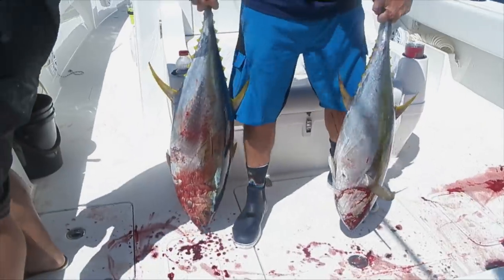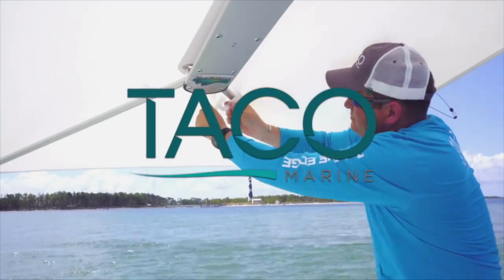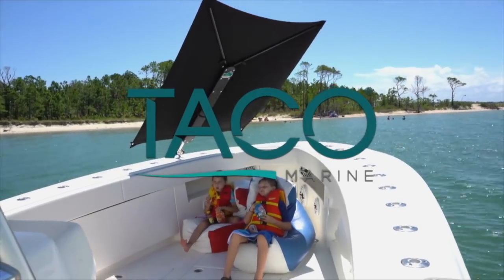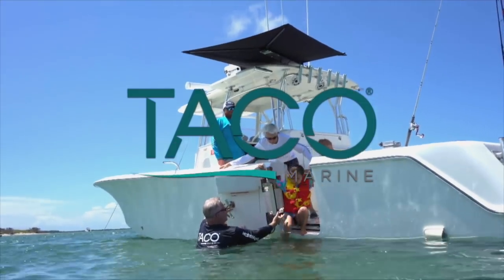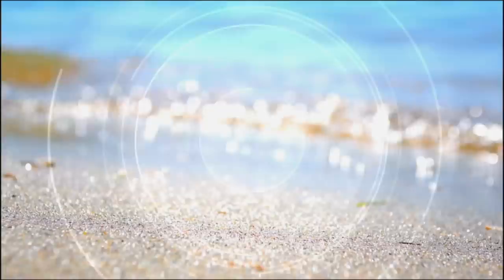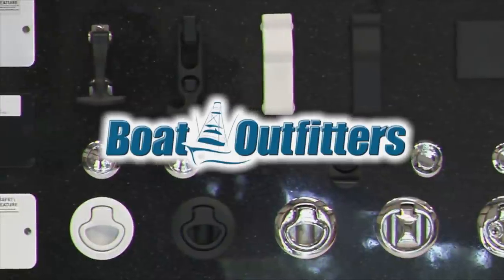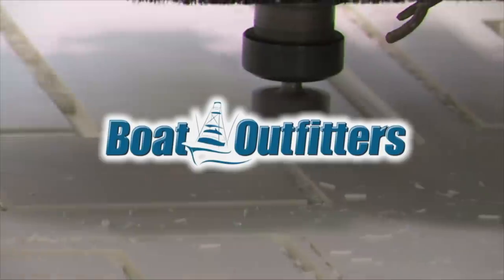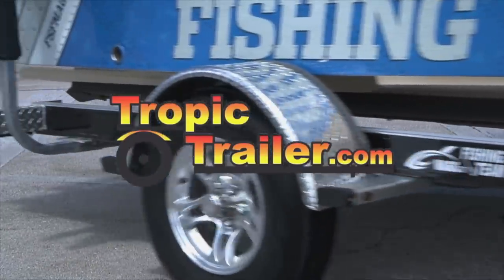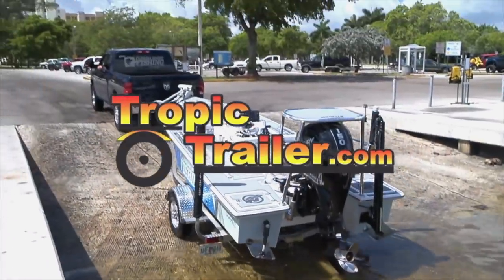Florida Sportfishing TV proudly utilizes and endorses Taco Marine, makers of Shade Fin — a lightweight, versatile shade system that easily attaches into rod holders, tops, and arches for convenient, portable boat shade. Shadow in seconds. Boat Outfitters: where owners and builders go for replacement parts and hard-to-find hardware. Tropic Trailer — Florida's largest dealer has the right trailer at the right price.